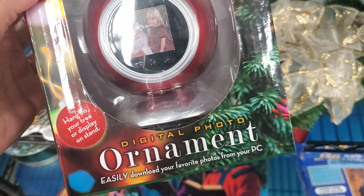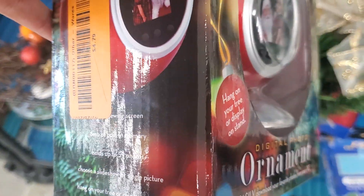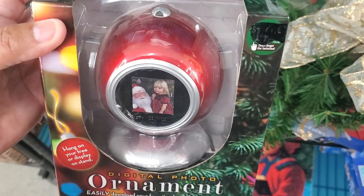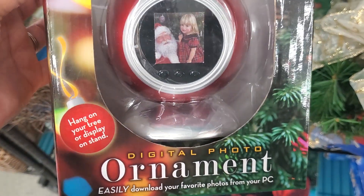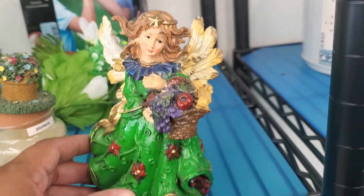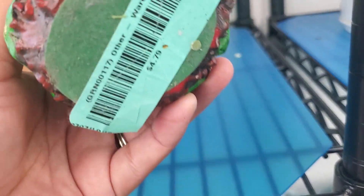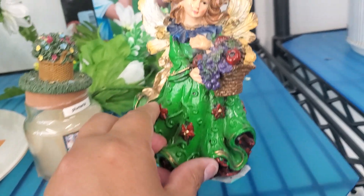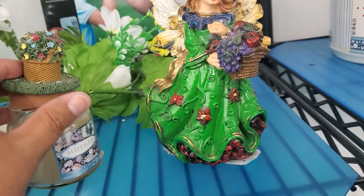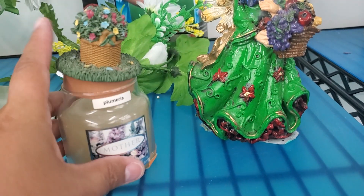This is cute — it's a digital photo ornament. What do they want for this? They want $4.79 for that. I've never seen something like this before. Oh, look at how beautiful this angel is, guys — look at that, how pretty. She's beautiful. She has a poinsettia, so I'm assuming this is Christmas. $4.79 — they want $4.79 for this. This little candle here — $2.39 for that candle.